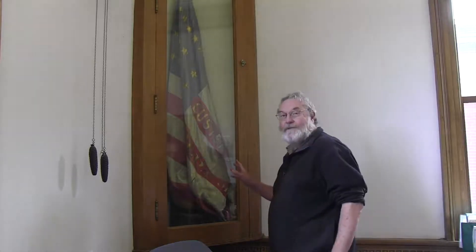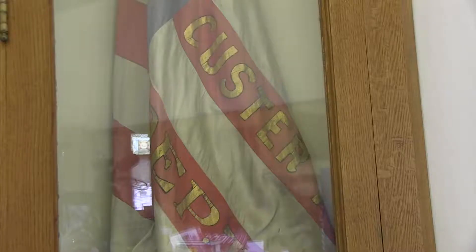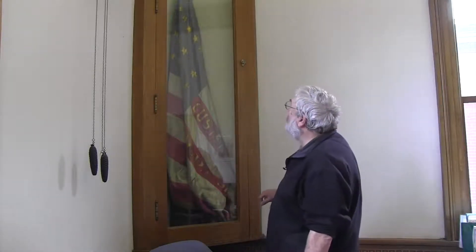This is a silk flag from the Custer Post of the Grand Army of the Republic, which was a Civil War Veterans Society. The Custer Post was right around the corner at Redmonds Hall, just down the street on Washington Street.